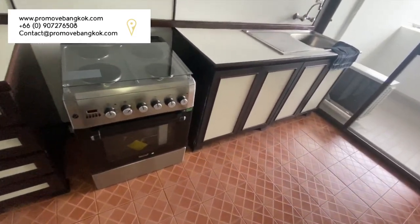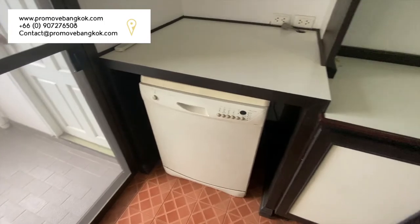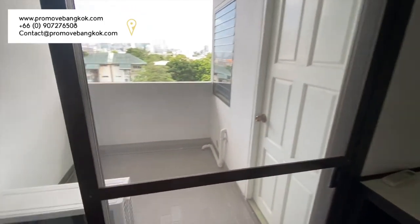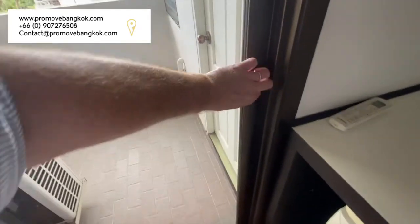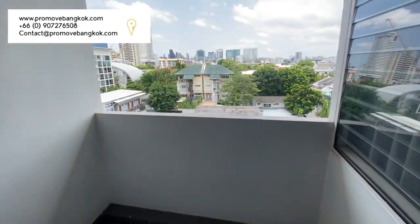It is fully equipped with an oven, a four-burner hob, a dishwasher, wash basin, microwave and fridge freezer. It then leads out to a large balcony and storage room on the right-hand side, which contains the washing machine.